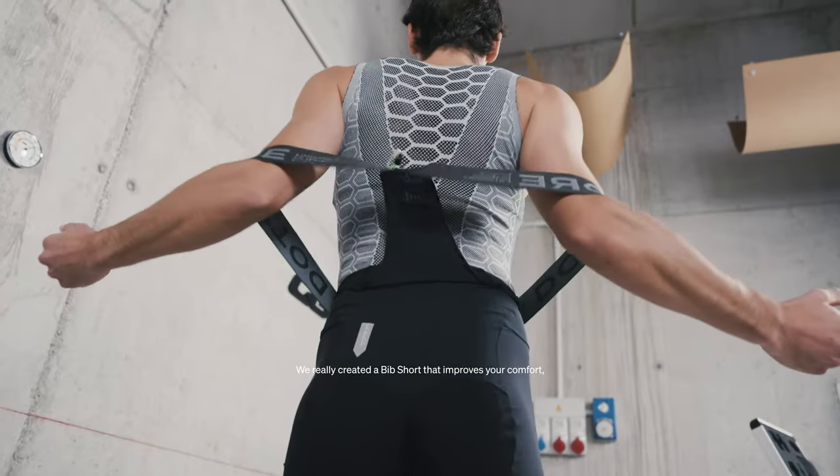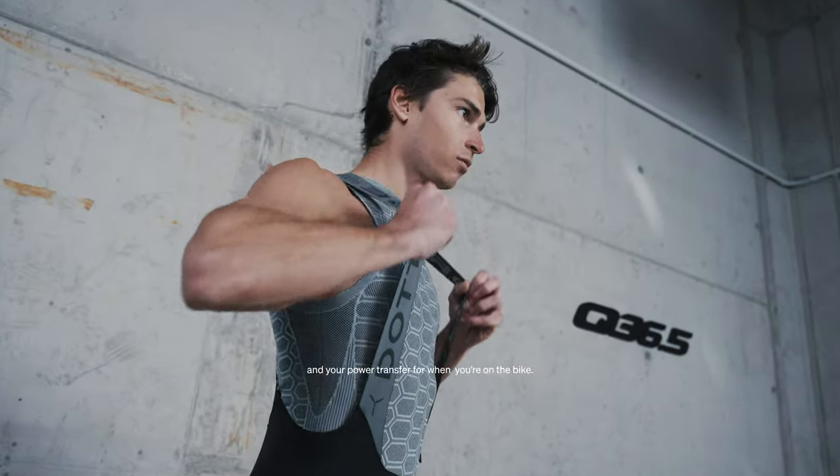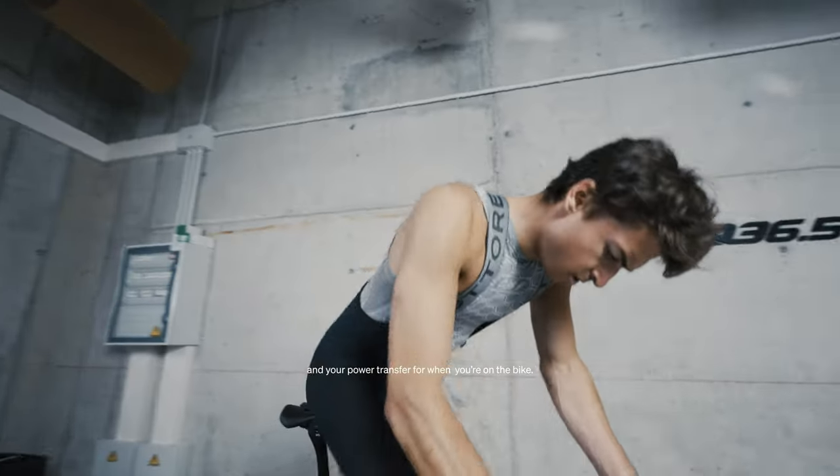We created a Bibshort that really improves your comfort and your power transfer when you are on the bike.